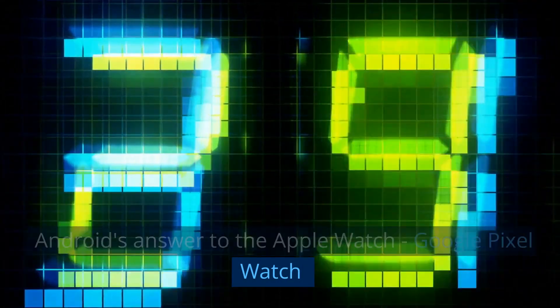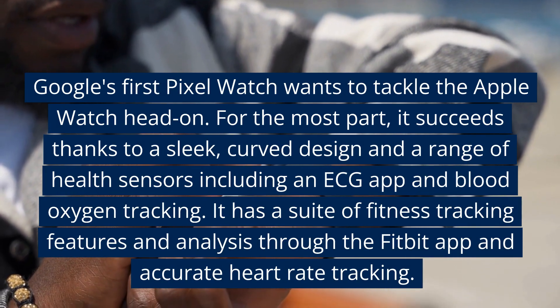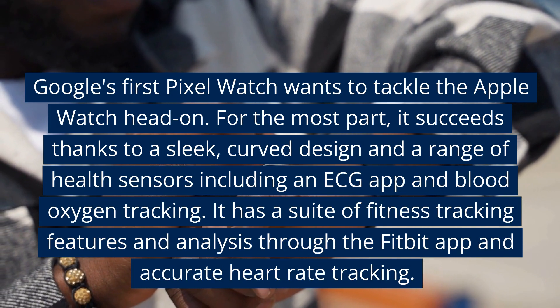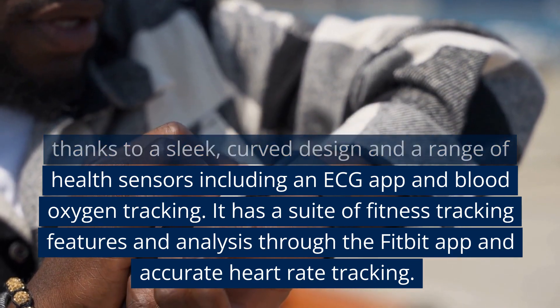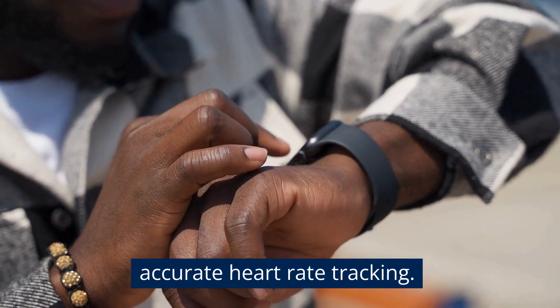Android's answer to the Apple Watch: Google Pixel Watch. Google's first Pixel Watch wants to tackle the Apple Watch head-on. For the most part, it succeeds thanks to a sleek, curved design and a range of health sensors including an ECG app and blood oxygen tracking. It has a suite of fitness tracking features and analysis through the Fitbit app and accurate heart rate tracking.